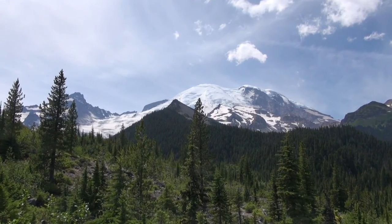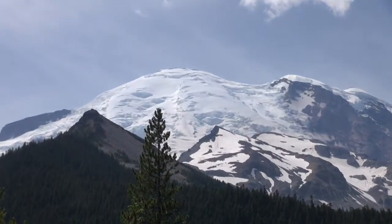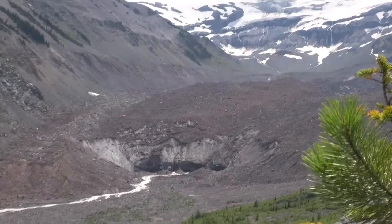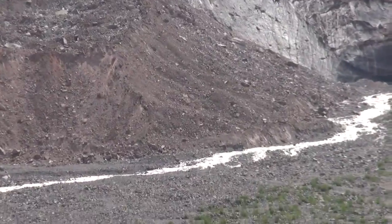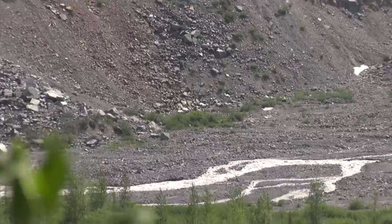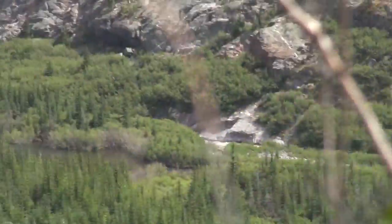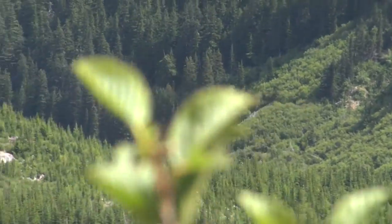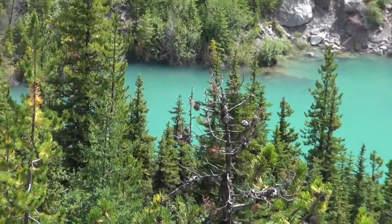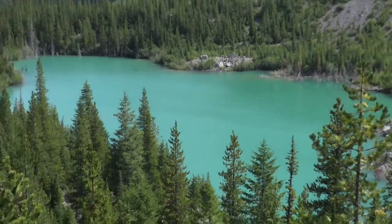Its largest glacier is the Emmons Glacier, seen here, which has an area of over 4 square miles. Here you can see the Interbranch River coming from the largest glacier of Mount Rainier — and the largest glacier in the contiguous United States — Emmons Glacier, which flows into a glacial lake, seen here, and ultimately into the White River.